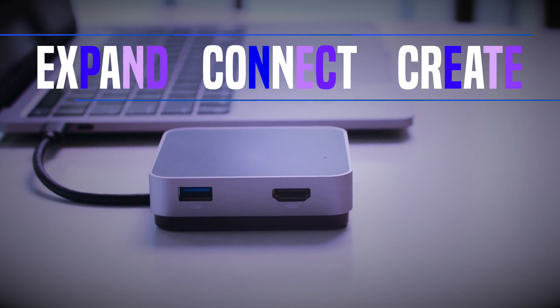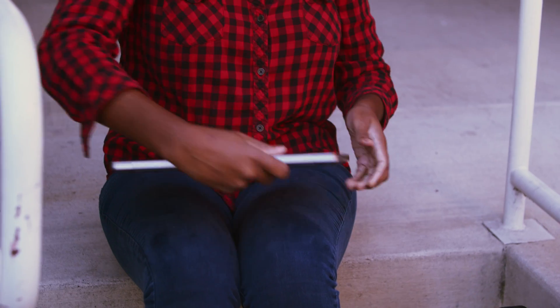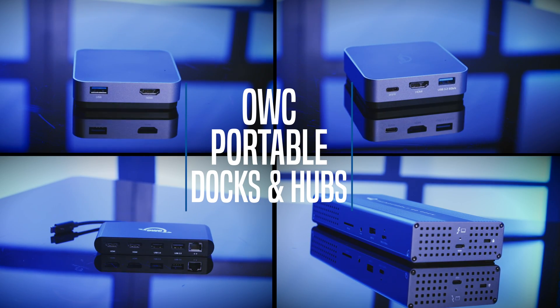Expand, connect, create. Adapters are a part of everyday digital life, but carrying individual adapters can quite frankly be a hassle. Having an all-in-one connectivity solution from OWC solves lots of problems with a single cable connection.